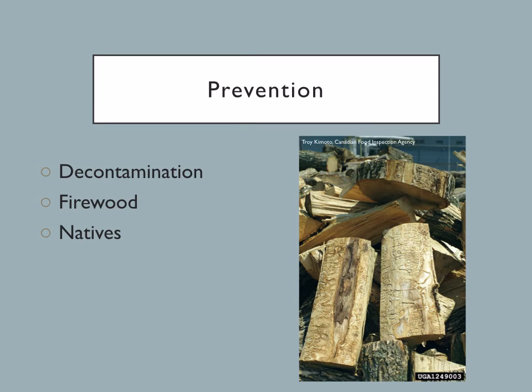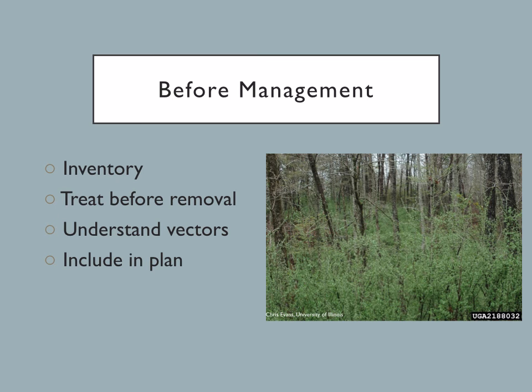The easiest and cheapest way to manage invasive species is to never have them in the first place. To prevent invasive species infestations, decontaminate or clean gear and equipment of all seeds and vegetative material between sites. Buy firewood locally to where you plan to burn it, so live insects are not transported via the cut wood. When planting, choose native species — there have been many cases where a non-native species was recommended and then later found to be harmful; a big example of this is autumn olive. Before active woodlot management efforts, inventory for invasives. If they are present, removing a tree and allowing more light will cause increased growth and spread, so treat the present invasives before tree removal.